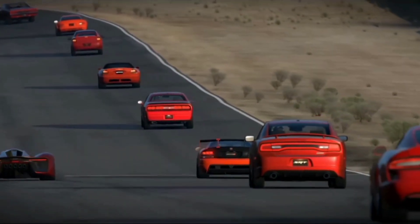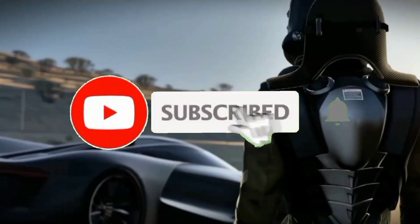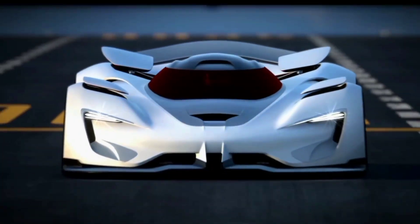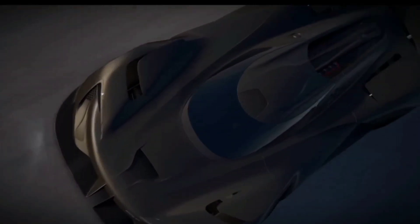Are you ready to experience the thrill of high-speed races, pushing the limits of physics and leaving your opponents in the dust? Then hit that subscribe button, because we've got plenty of exciting content coming your way. Stay tuned for in-depth reviews, virtual races, and exclusive updates on the Lamborghini V12 Vision Gran Turismo.